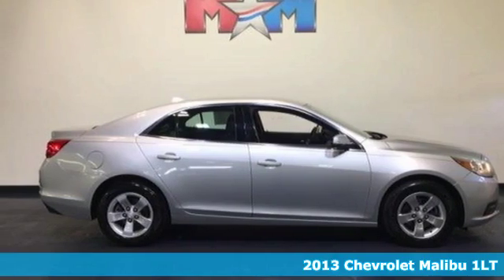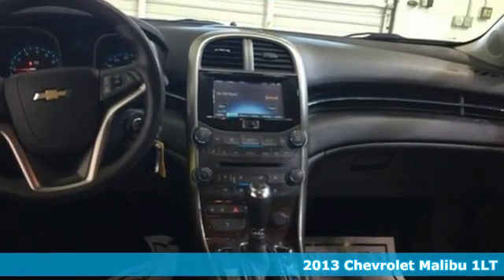Here's a 2013 Chevrolet Malibu. Chevrolet, 100 years of icons.